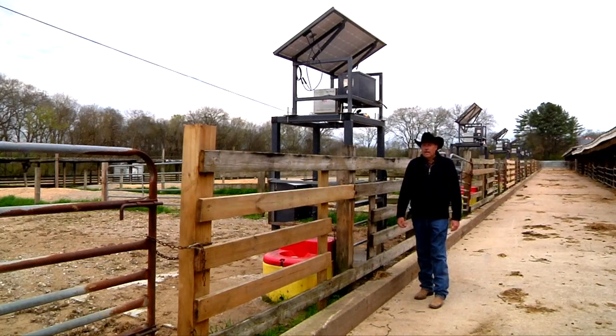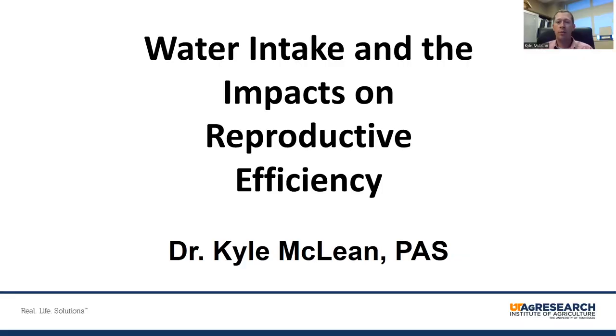Hello, my name is Kyle McLain, assistant professor at the University of Tennessee with a research appointment focusing on ruminant reproductive physiology and reproductive efficiency in beef cattle. I'd like to share some work we're doing with smart scales and the impacts of PLF technology on reproductive efficiency and development of beef bulls.